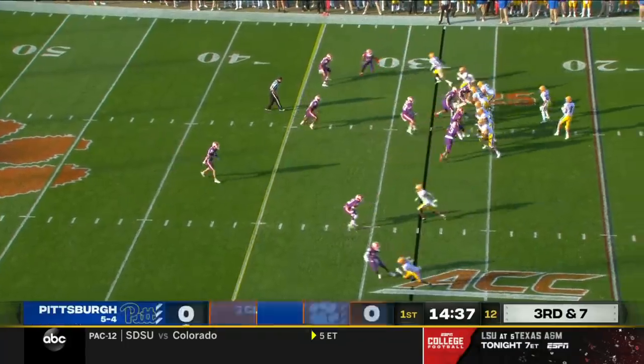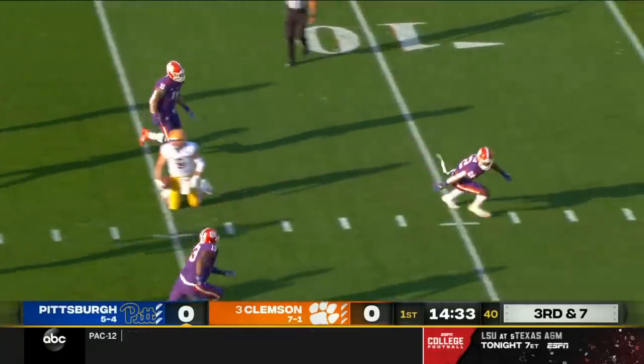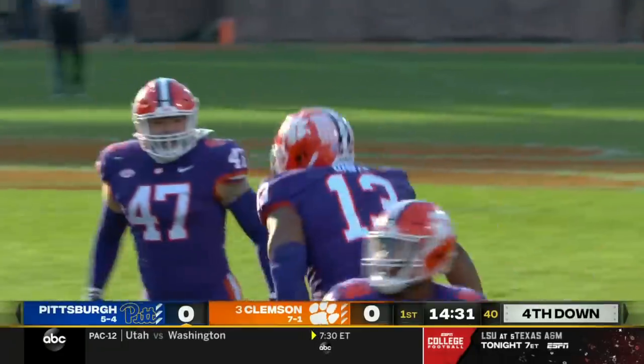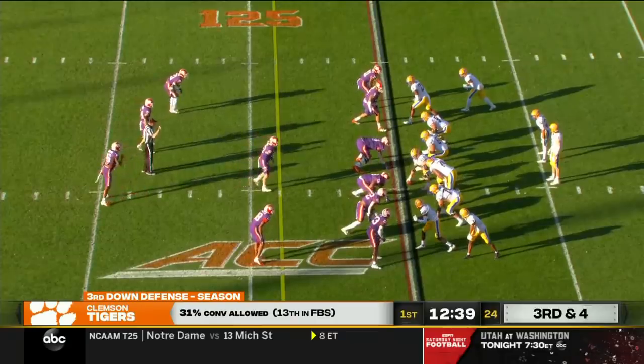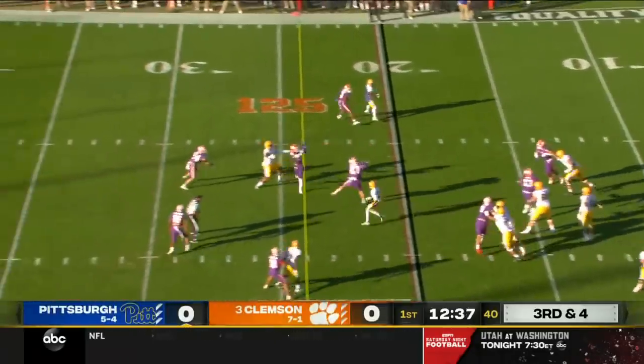Clemson loves to bring pressure. These are two defenses that attack, and they attack Pickett and take him down. They wouldn't disclose why he's out, but it looked like he banged up a shoulder in that game against Notre Dame.